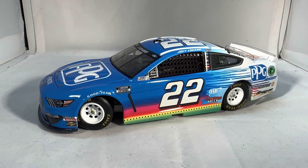Everyone forgets that this paint scheme started with Logano in 2016 at the Charlotte Xfinity race in the fall. And he won the first race with it. Everyone seems to forget that.